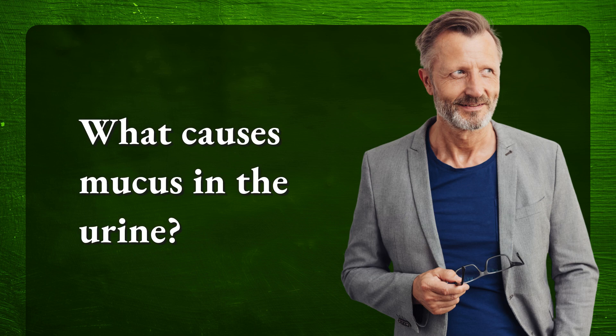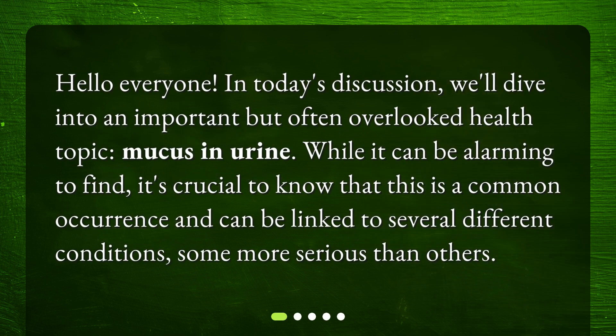What causes mucus in the urine? Hello everyone. In today's discussion, we'll dive into an important but often overlooked health topic: mucus in urine. While it can be alarming to find, it's crucial to know that this is a common occurrence and can be linked to several different conditions, some more serious than others.